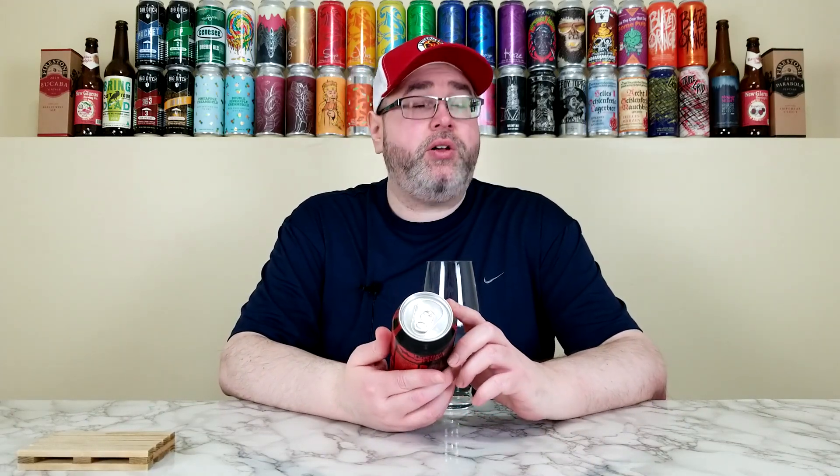This is their Pennsylvania Tuxedo, the 2023 release. They're calling this one a pale ale brewed with spruce tips. It comes in at 8.5% alcohol by volume, 50 IBUs at the time of review. This can is just under 7 weeks old, but it also has a best buy date of April of 2024.